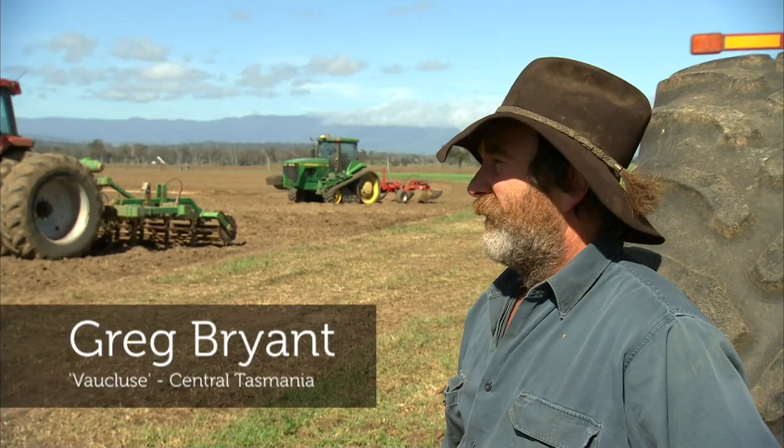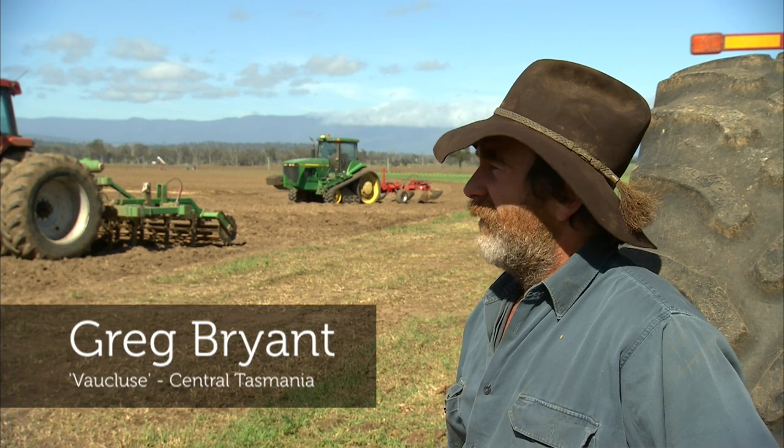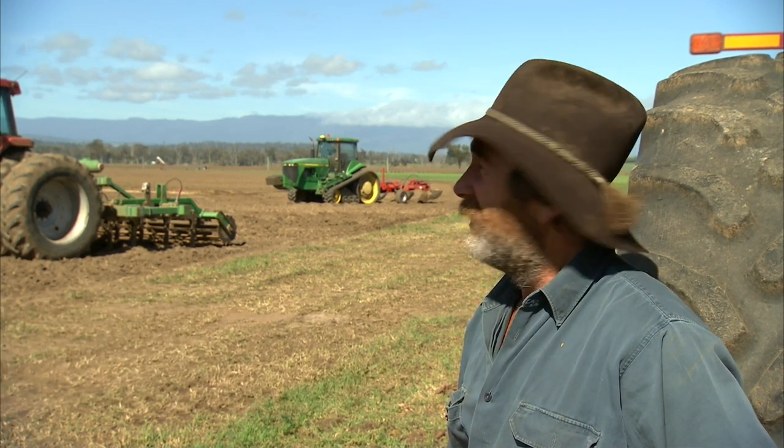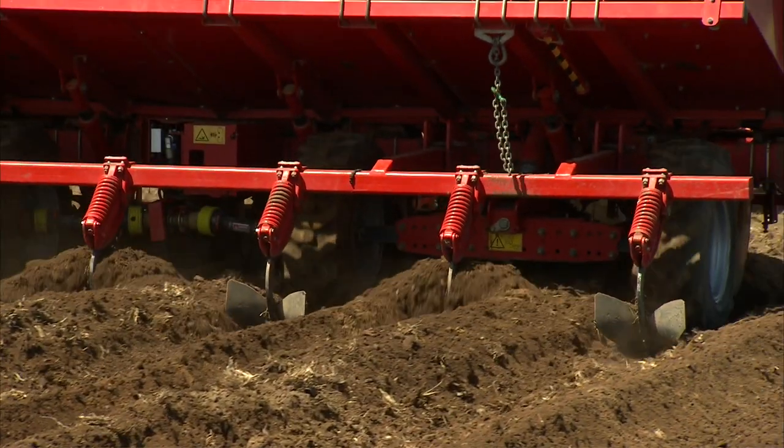Quite often they'll think three or four or five years out about a field — what are they going to do to it before they start preparing it for potatoes? We've actually turned thousand dollar an acre country into three or four thousand dollar an acre country by growing potatoes and more high input crops.